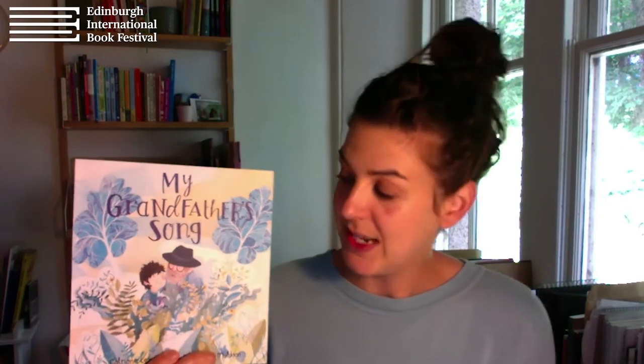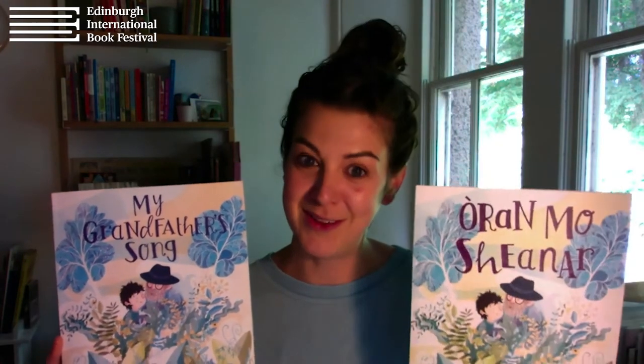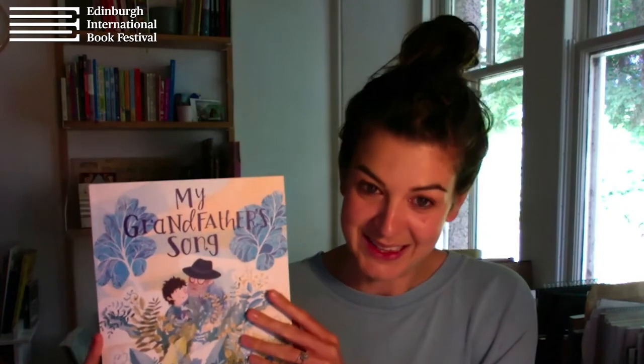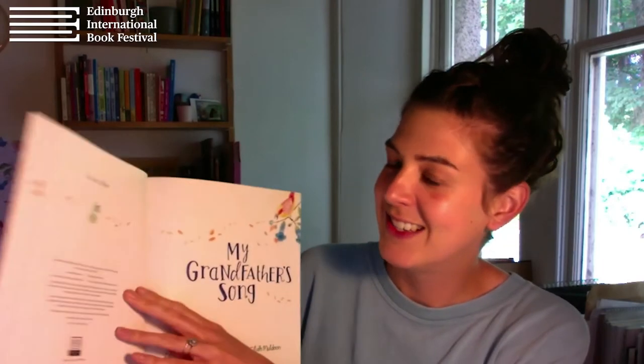Now I'm going to show you the book we're going to take inspiration from for our drawing today. It's called My Grandfather's Song — I didn't write it, but I did illustrate it. It's by somebody called Katrina and is published by Acker. You can buy a copy on the Edinburgh International Book Festival shop. It was initially published in Gaelic, so this is the Gaelic version and this is the English version. Unfortunately I don't speak Gaelic, so I'll read you the English version. Also, there's a bird on every page, so when you're reading, try and spot the bird on every page. Here we go — My Grandfather's Song.